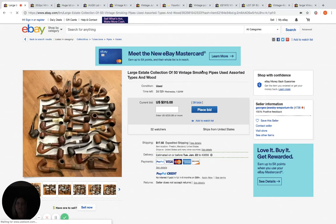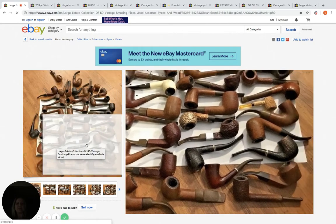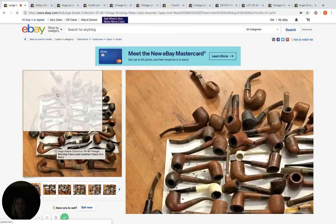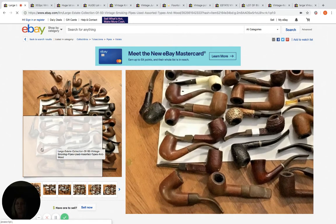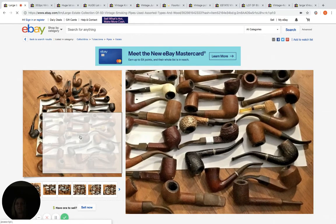Hey Bolo Buddies, thanks for watching. So the question of the evening is, do you think that this is a reseller's dream or nightmare? Do you think a reseller is buying this or a collector? The items I'm going to show you are auctions that are available, and I'm wondering if the seller would have done better selling the items individually, and if the person buying it is a reseller who is going to flip these items.